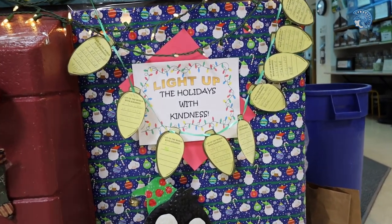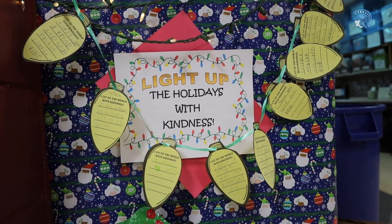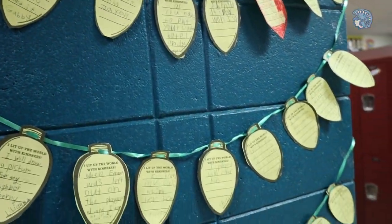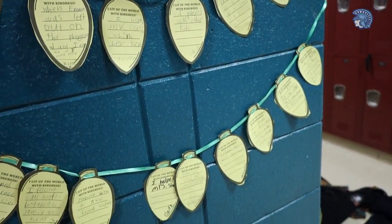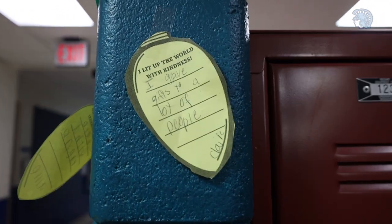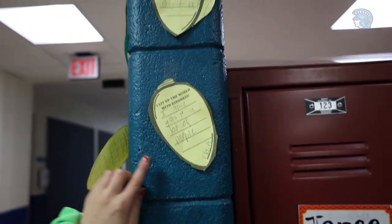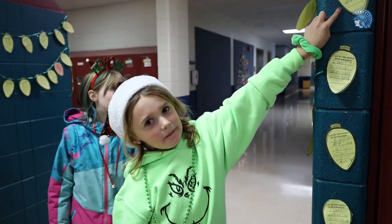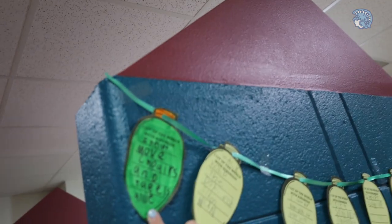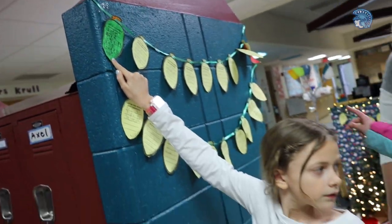This month happens to be kindness, so at the beginning of December we decided we were going to have a challenge of random acts of Christmas kindness. We asked the kids to light up the holidays with kindness, and each time they did a random act of kindness they could fill out a little light bulb with their random act and their name. We've placed them all around the wing, and since December 1st we now have 132 light bulbs — and we have about 100 or so kids in the wing, so that averages more than one random act per student.